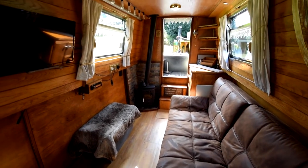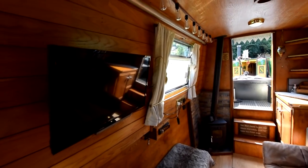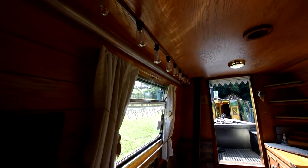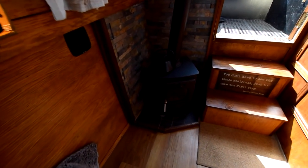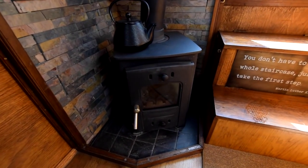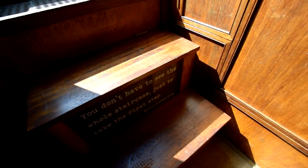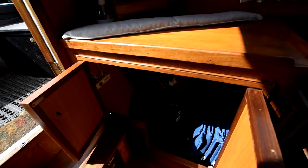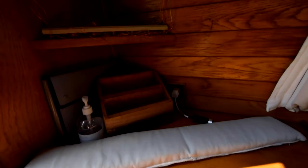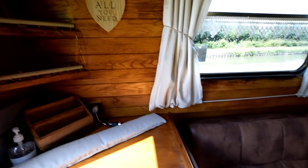There's a super comfy click-clack sofa bed, new in 2019. The television on the wall is a 24-inch Toshiba smart TV, new in 2020. There's also a Pioneer car stereo on board with speakers in the saloon and bedroom. The solid fuel stove is a Village Heron. There's storage under the steps and a good-sized shelf with shelves above. There's under-gunnel lighting in the saloon.